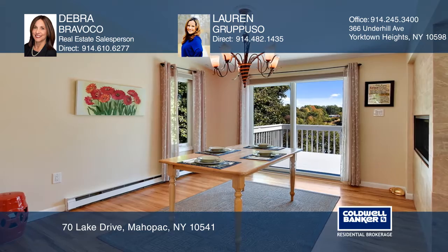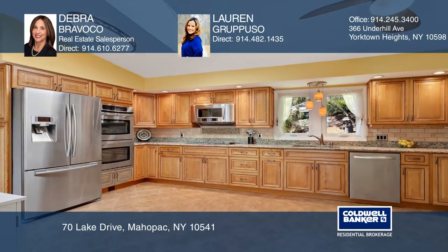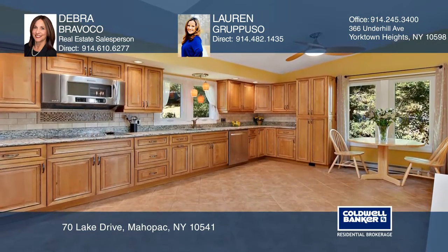Entertain in the open concept living and dining area while enjoying evening sunsets on the spacious deck. The updated kitchen boasts custom cabinetry, granite counters, and stainless steel appliances.